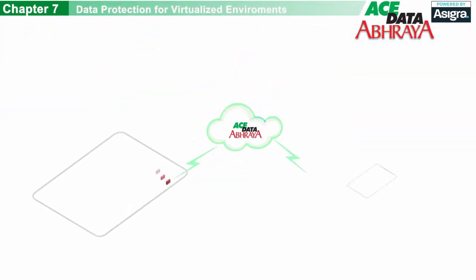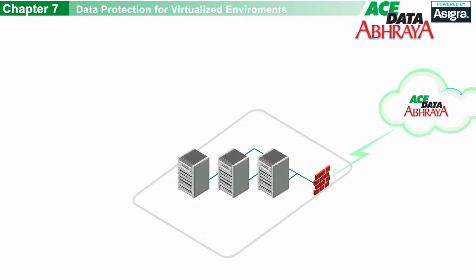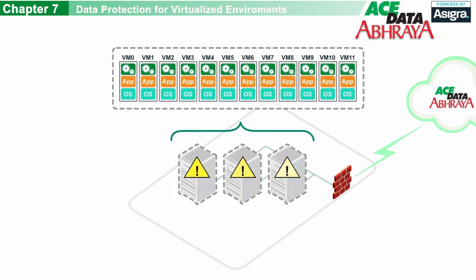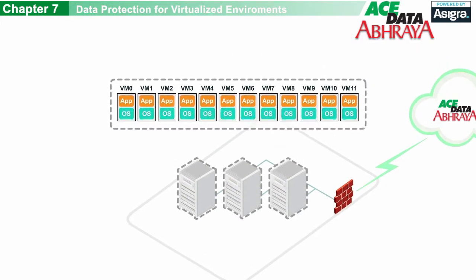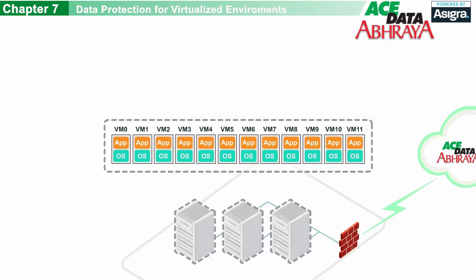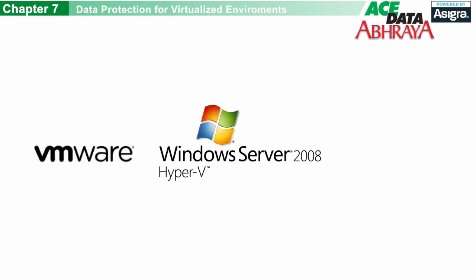Now you can back up your virtualized environments in the most efficient way possible. Many managed backup service providers require a software agent to be installed on every VM in your virtualized environment, and this can add a tremendous amount of overhead. Luckily, our cloud backup service, powered by Asigra, is agentless, and it takes quick snapshots of the data using the latest VMware and Microsoft APIs. This ensures that backups of your virtualized environment are as fast and efficient as possible. We support major virtualization platforms, including VMware, Hyper-V, and Citrix Xen.